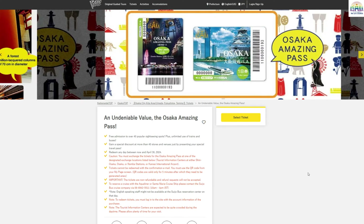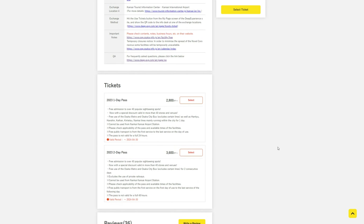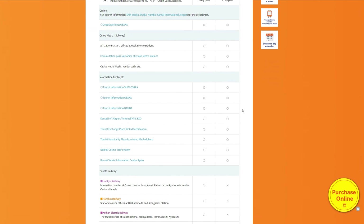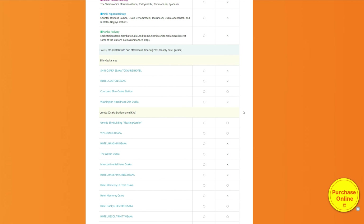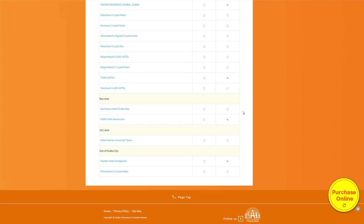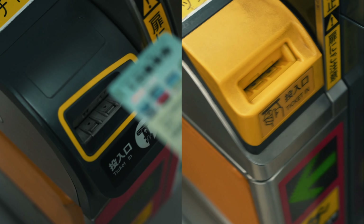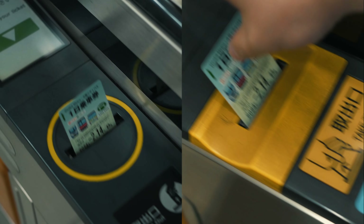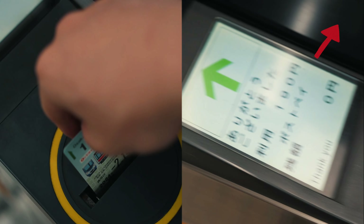To obtain the Osaka Amazing Pass, you can order online in advance and exchange it for the physical pass upon arrival at Kansai Airport, train stations, or any of these locations. Once you have the pass, simply use it as you would the Osaka One Day Pass — insert it into subway ticket gates or show it to the bus driver. For more information, you can check out this video here.